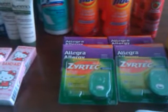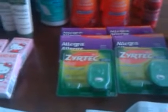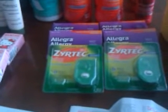Also from Target, I got the Zyrtec. The Zyrtec is $5.76. I had a Target coupon for $4 off. You can also go to the Zyrtec website and print off a $2 coupon, making these free. I had already used mine, so I just used the $4-off coupon, and they came to $1.76.